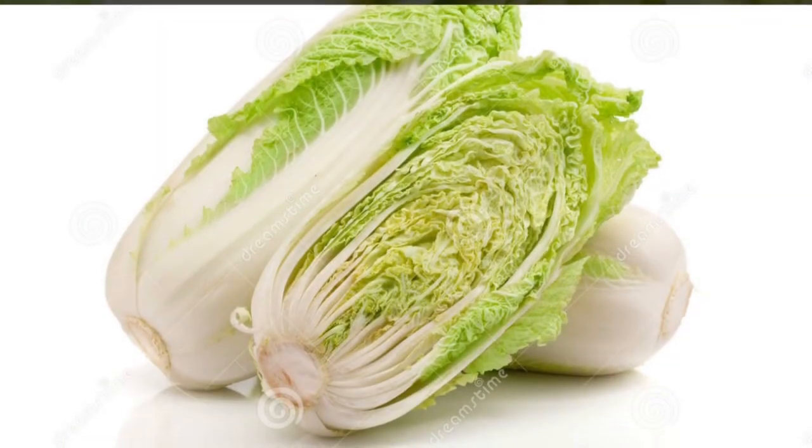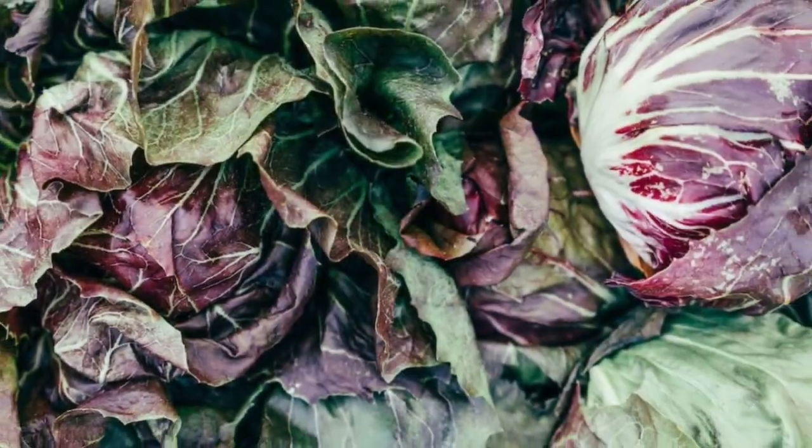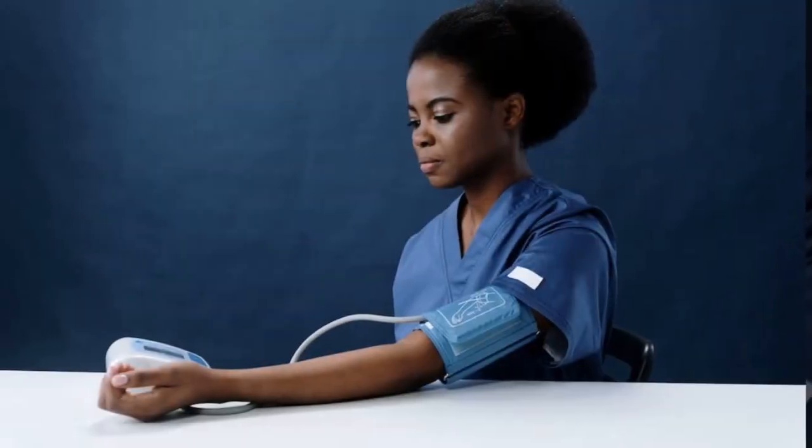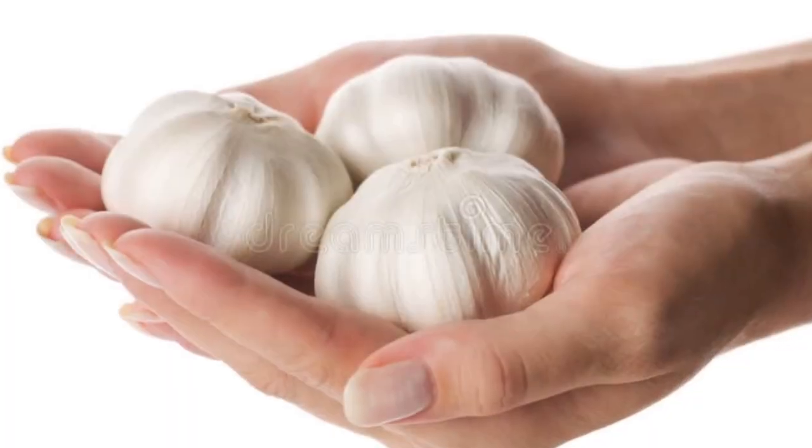2. Cabbage. Cabbage is a low-potassium vegetable that provides fiber, vitamin C, and phytochemicals. Its high fiber content aids in maintaining healthy blood pressure and cholesterol levels, reducing the risk of kidney damage.